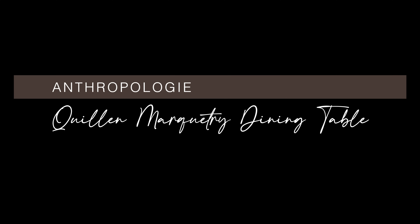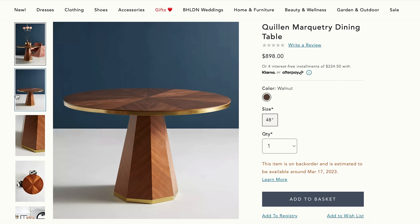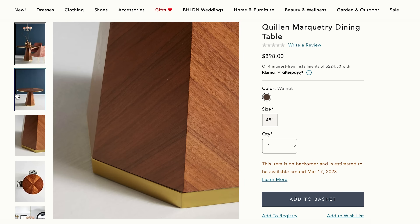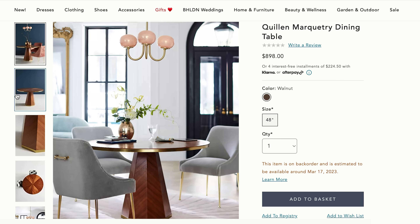Here's another round table from Anthropologie that definitely looks more expensive than it really is. The Quillen marquetry dining table retails for less than $900 and is 48 inches in diameter. The beautiful marquetry top is in walnut veneer and features a central star motif, trimmed with brass banding on a tapered geometric base. There's a slight variation in natural wood texture on the tabletop and the pedestal base — from every angle it catches a different amount of light, making it appear different at all times of day.